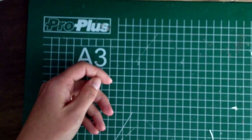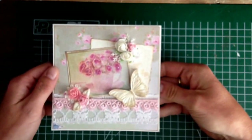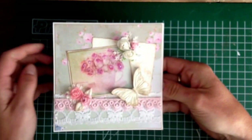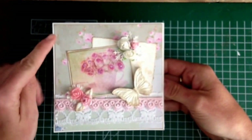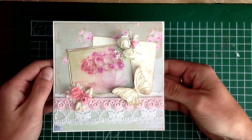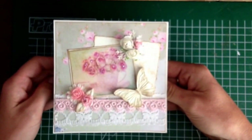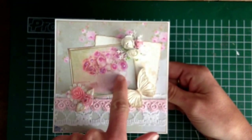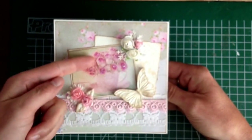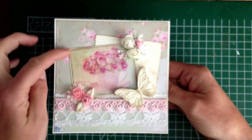I also made a regular card. Yesterday I said in my video that I used the last piece of paper from the Tilda collection, but I didn't — I had one left — so I made one more card, and then I will go on with another paper pad. For this card I cut out this picture of flowers because they are also pink roses and I thought it matched well with the paper.